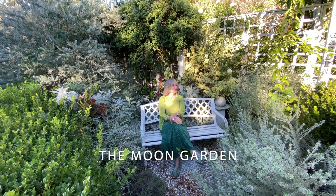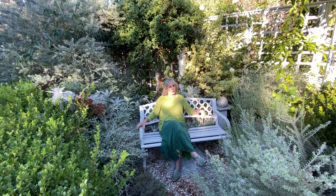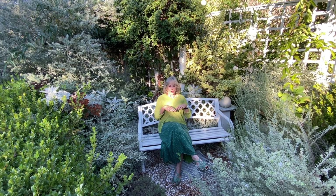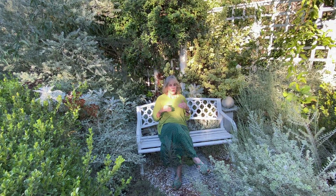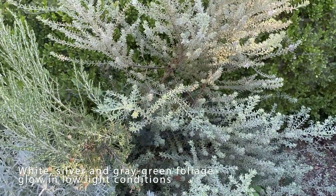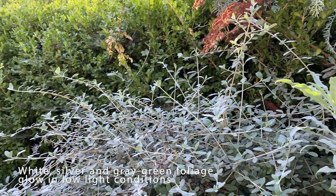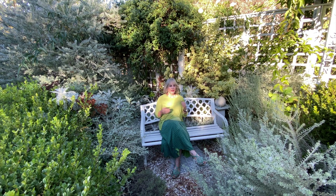I want to welcome you right now into this teeny tiny tucked-away moon garden, which is right next to the historic greenhouse. What's special about a moon garden is all the plants are either white, gray-green, or variegated. The idea of a moon garden is that evening falls and you go out and sit in the moon garden and the plants glow in the moonlight. Coming here and sitting during a full moon is really spectacular.